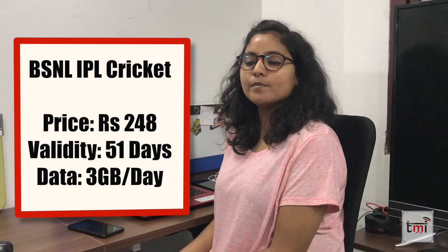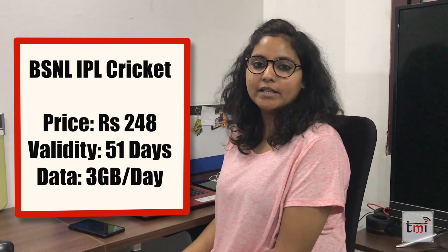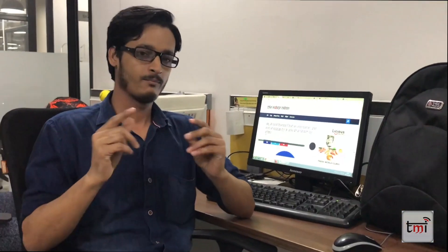For IPL, BSNL has a new plan called the IPL Cricket Pack. It is priced at Rs. 248 and comes with a validity of 51 days. You get daily data for the full 51 days, covering the IPL season which runs for about 51 days.